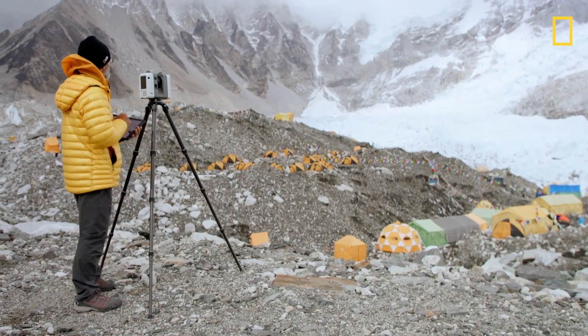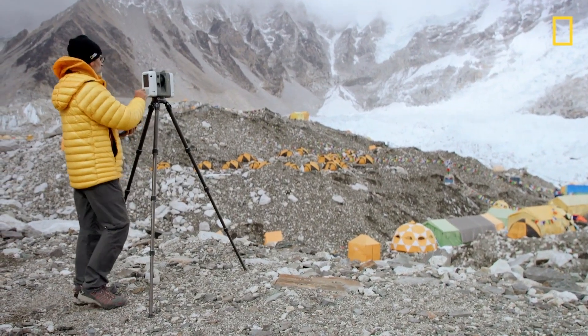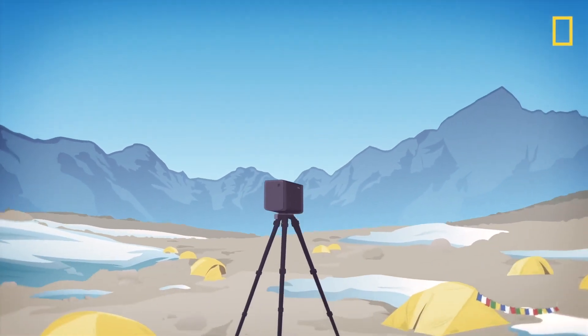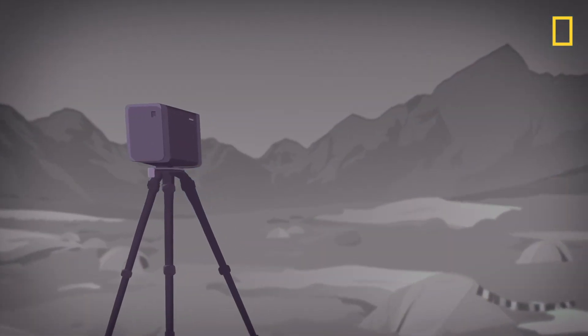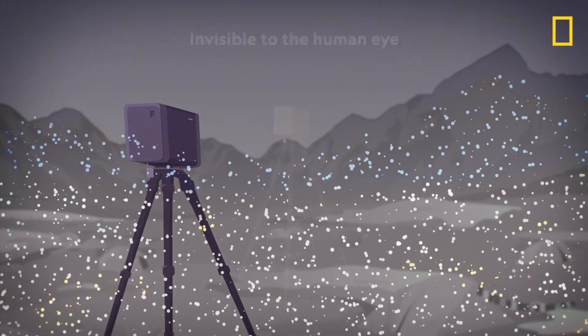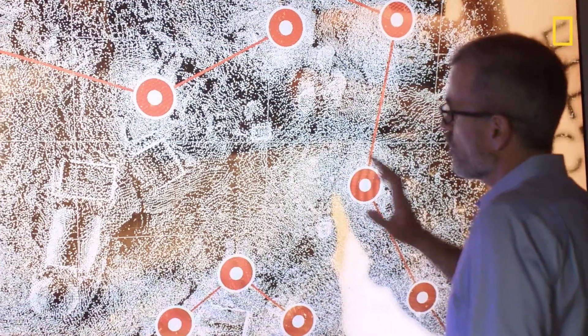Terrestrial LIDAR is mounted on a tripod. It slowly rotates and captures information about the distance to every object that it sees. LIDAR is a mechanical device that sends out a beam of light that bounces off every object that it reaches. It is the collection of all these different points that allows you to create a three-dimensional model of the world around the LIDAR device. The map you're looking at here is the actual image that I see as I'm collecting data.